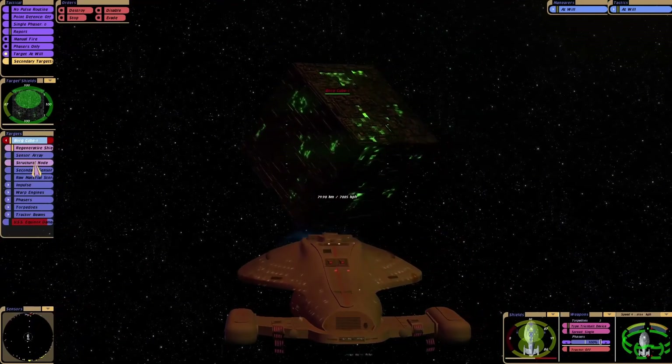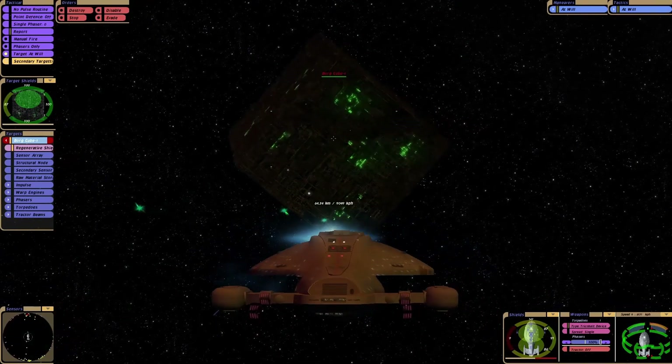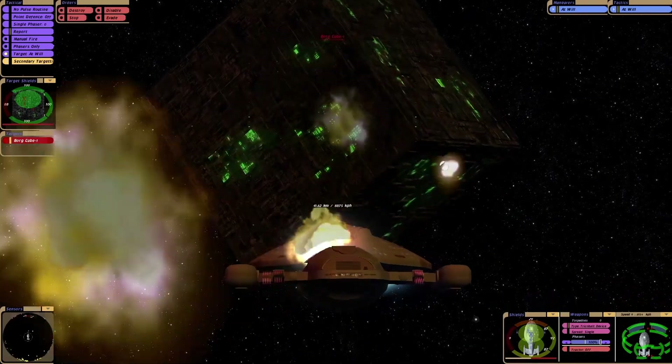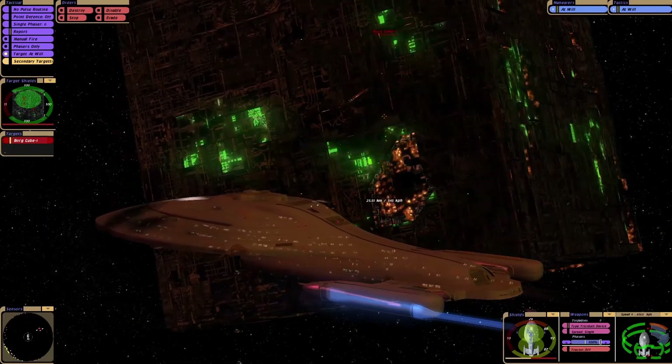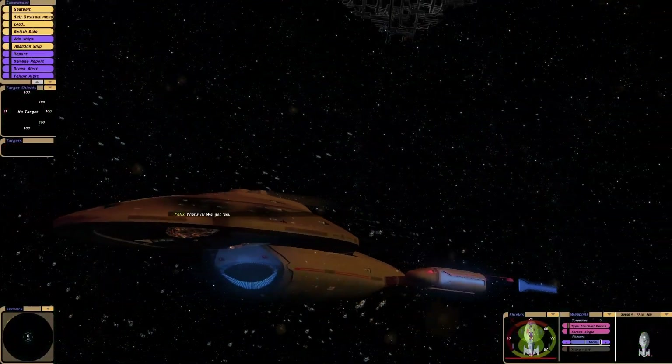Here we go, let's try these tricobalts. I want to get a bit closer. There we go. And... Whoa! No way! Seriously, I did not expect that at all. Oh, that was a big explosion.